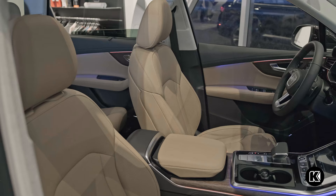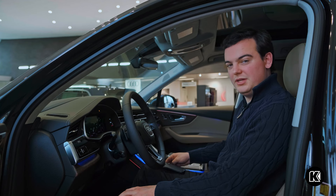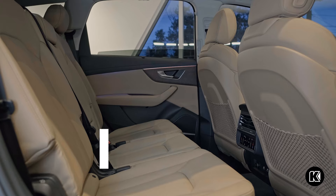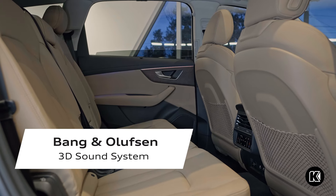This vehicle is equipped with the 19-speaker Bang & Olufsen 3D sound system, which makes music sound very crisp and clear, with some great surround sound technology as well.